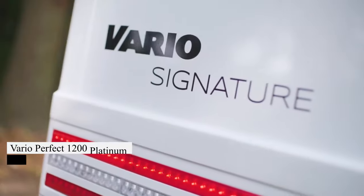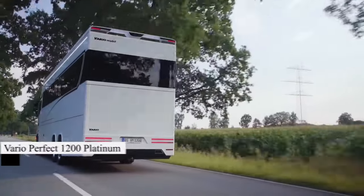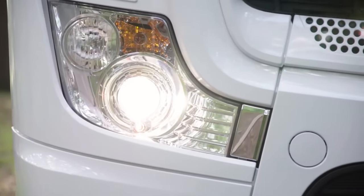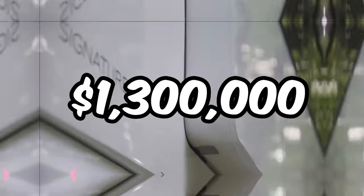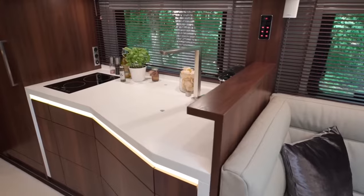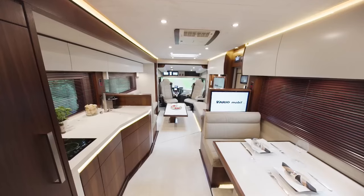Ever dreamed of hitting the road in your own custom palace? Meet the Vario Perfect 1200 Platinum, your ticket to luxury travel. Crafted just for you by Vario Mobile, this RV is pure indulgence on wheels, starting at $1.3 million. With its lavish interior and top-notch gadgets, every journey feels like a VIP experience. Plus, you can tailor it to your exact taste, from the leather furnishings to the multimedia setup.